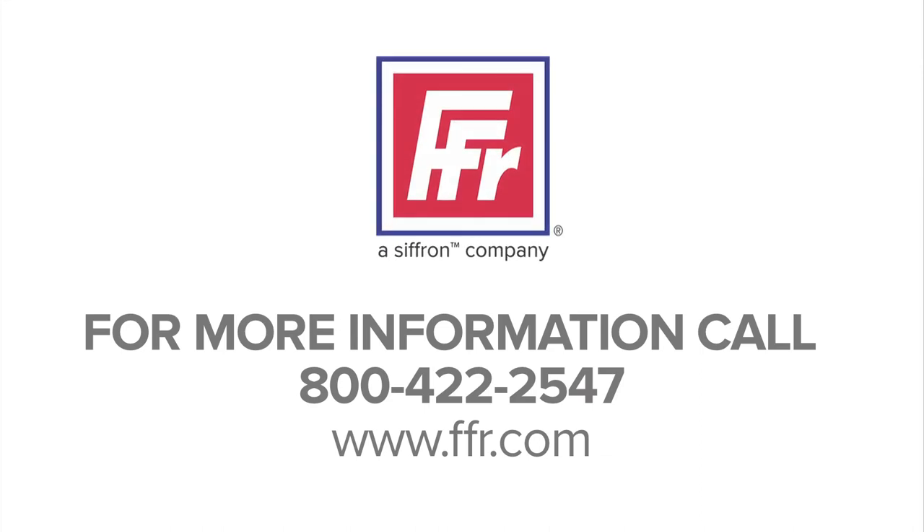To learn more about other innovative produce merchandising systems and how FFR Merchandising can be your fresh area solutions provider, check out our website at www.ffr.com.